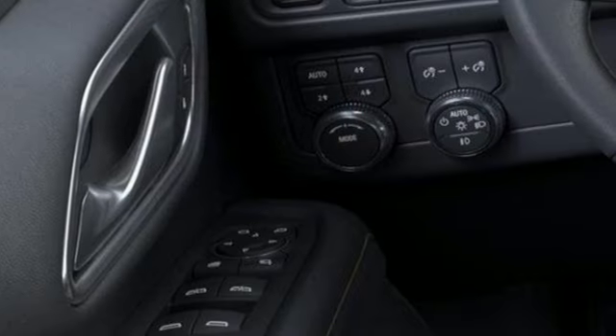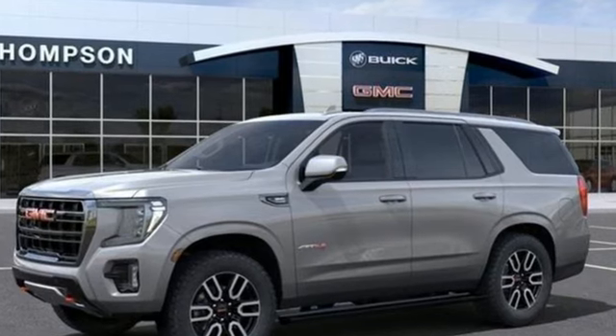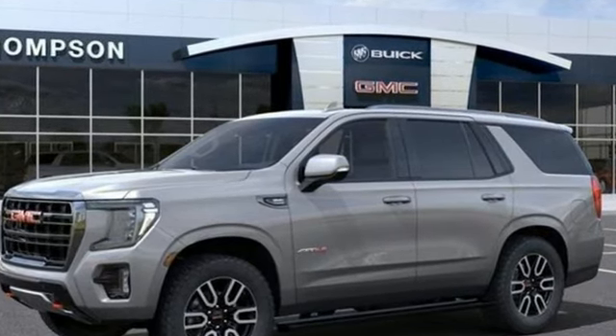GMC — professional grade vehicles suited to fit your needs. If you've been waiting for the perfect time for a test drive, the time is now. Experience it today.